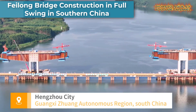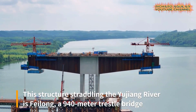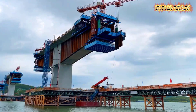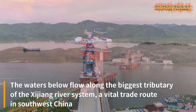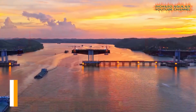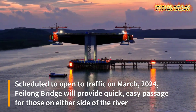As construction gains momentum, a tantalizing glimpse emerges of a monumental 940-meter trestle bridge located in the southern reaches of China. This unfolding endeavor signifies a remarkable acceleration in construction activities. The bridge, with its extensive span, promises to be a testament to engineering prowess and innovative design, its imposing presence against the landscape hinting at the extraordinary scale of this project.